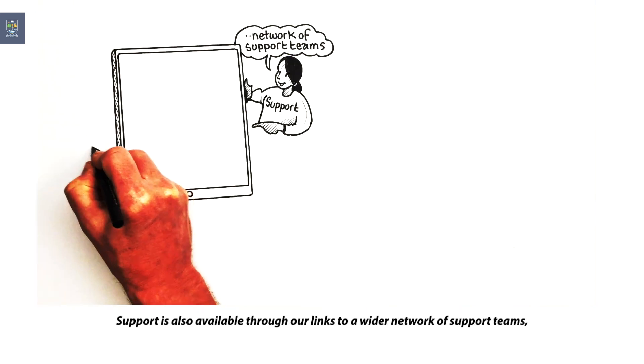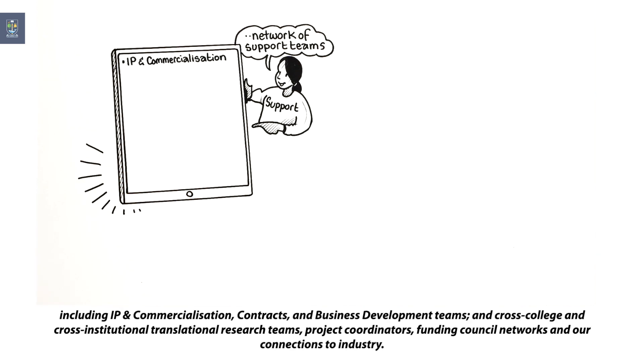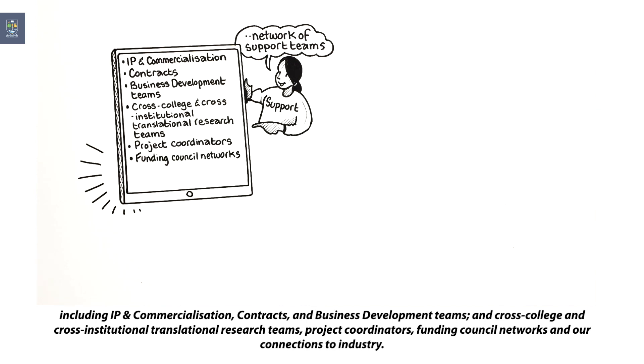Support is also available through our links to a wider network of support teams, including IP and commercialisation, contracts and business development teams, cross-college and cross-institutional translational research teams, project coordinators, funding council networks and our connections to industry.